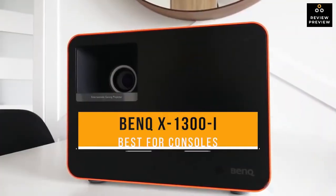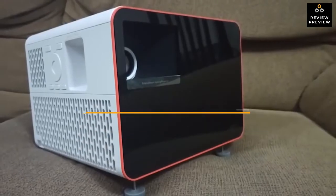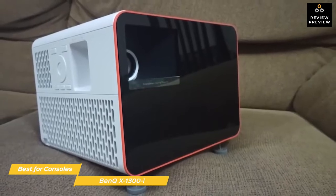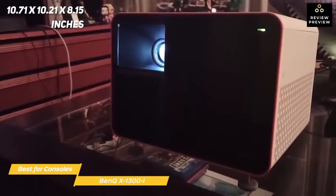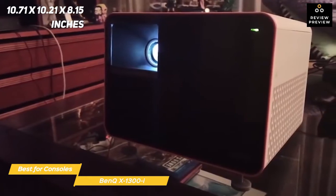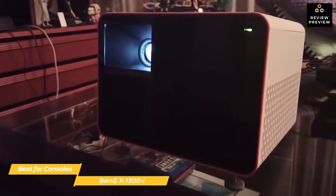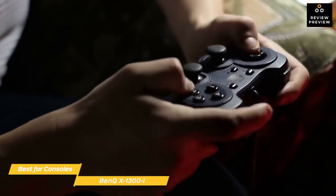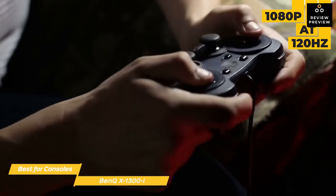Next we have the BenQ X1300i, our pick for best gaming projector for consoles. The BenQ X1300i is perfectly suited to console gaming experiences, with both Full HD and 4K projection and different modes that enhance your gaming immersion depending on the genre you're playing. With dimensions measuring 10.71 x 10.21 x 8.15 inches, this projector has a more cube-like, compact shape, making it less wide than the Optima GT 1080 HDR and easy to place on a surface. It's ready for modern consoles including the PS5 and Xbox Series X, with 4K compatibility at 60Hz or 1080p at 120Hz, with a latency down to an impressive 8.3ms.